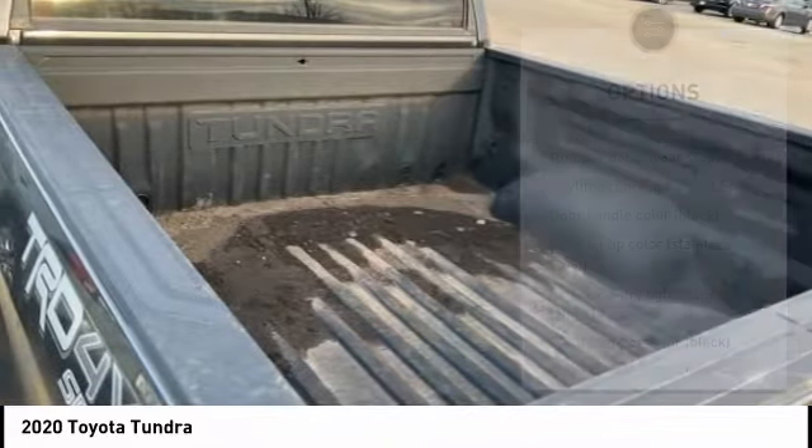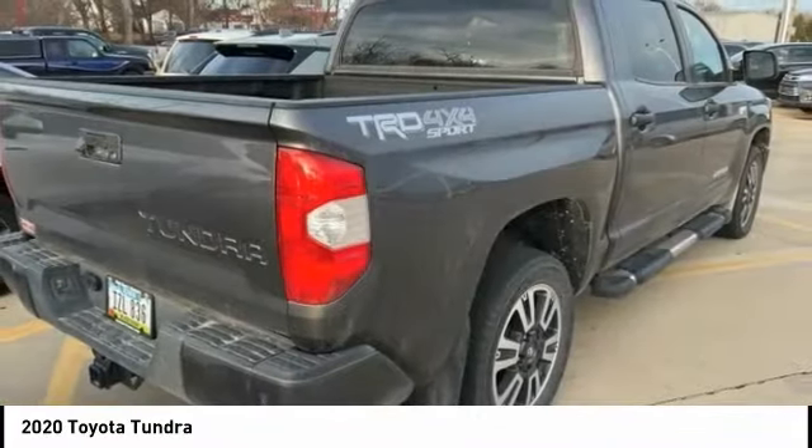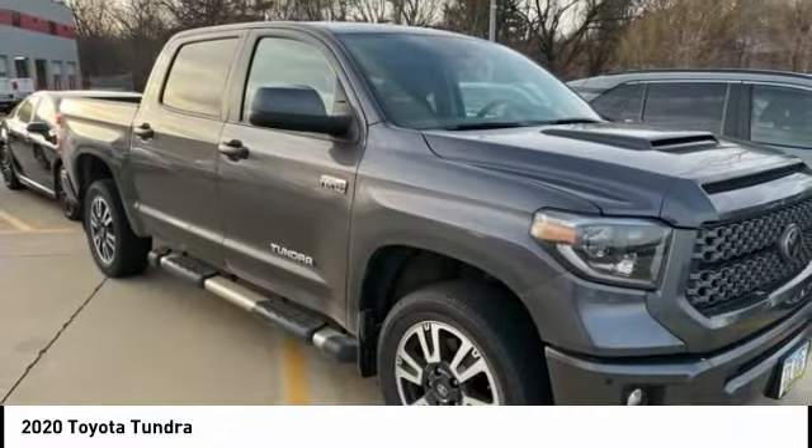Remote keyless entry, rear step bumper, fog lights, braking assist, and front wheel independent suspension. This vehicle offers reliability and good looks at a great price.